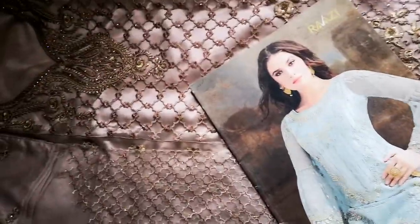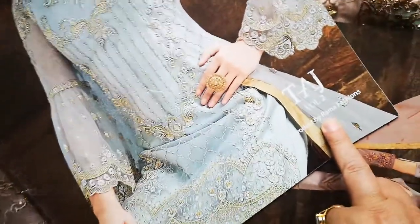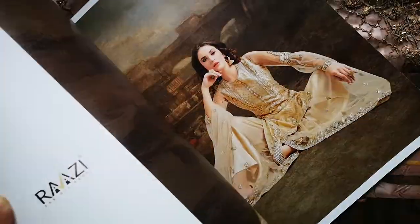Assalamu alaikum and welcome to Dilpasand. Today I am going to share with you today's arrivals of this set of Razi by Rama Enterprises. There is a whole lot of designs and a whole lot of colours in this catalogue, which I am going to do quick reviews on.